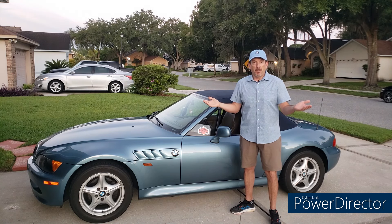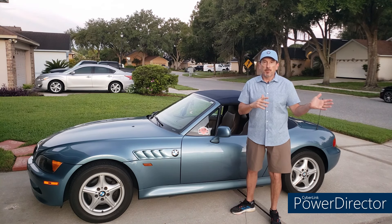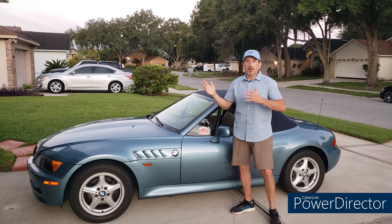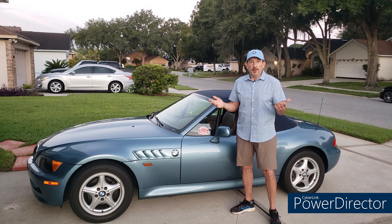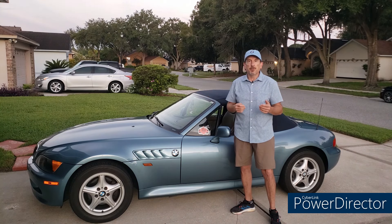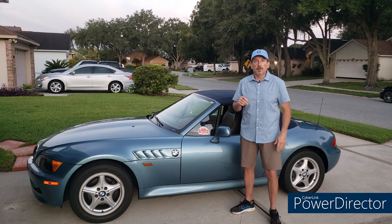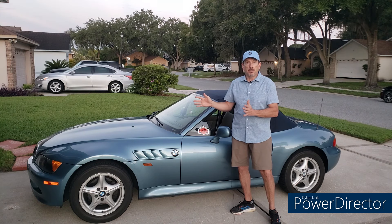Today we're going to look at Z3 prices. We've done this once before, two years ago when the market was really high thanks to the post-pandemic issues — computer chip shortages, not enough new cars, used car prices being pushed up. Well, the market has changed significantly. New cars for a lot of manufacturers are kind of piling up, and the used car market has gotten much softer. Folks like CarMax have had real issues selling cars.